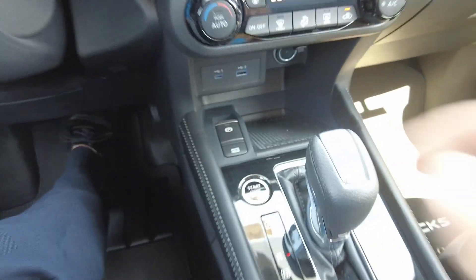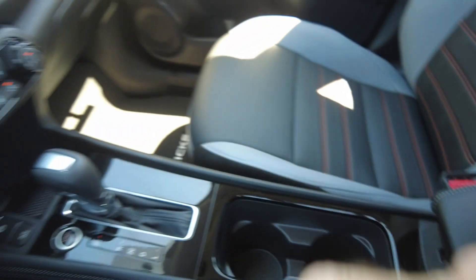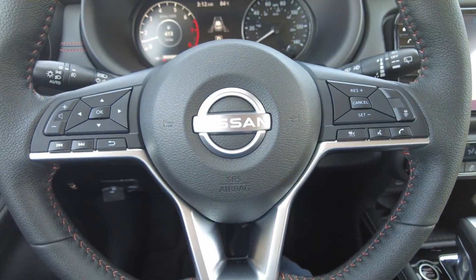There are USBs and a little console. Hey, thanks for checking out our new 2023 Nissan Kicks SR.